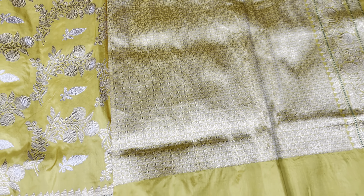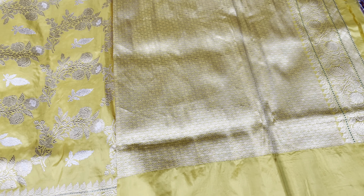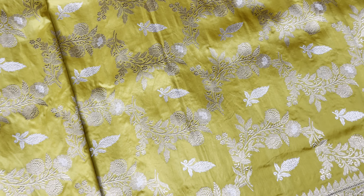Look at the blouse — this brocade blouse looks extremely beautiful with this saree. It also has a border for the sleeve, and this is the full saree work.